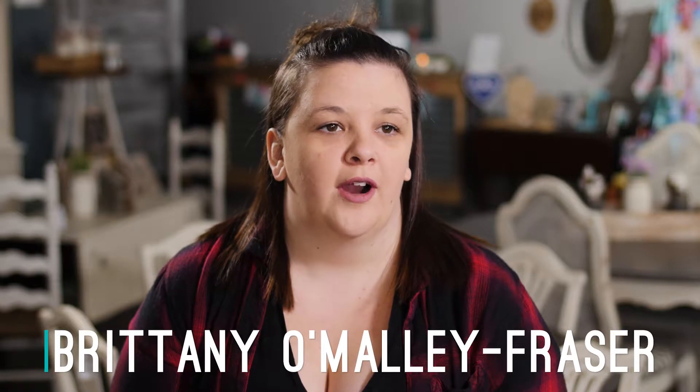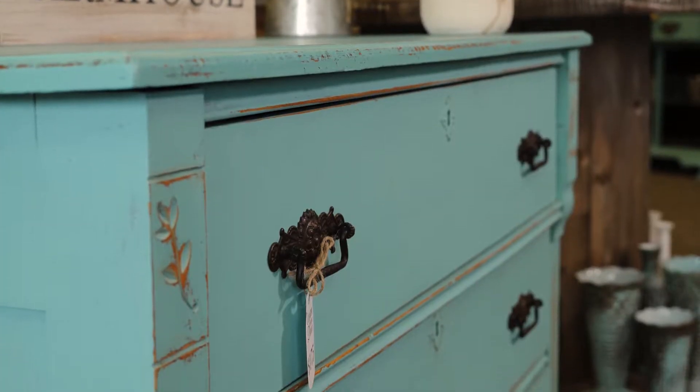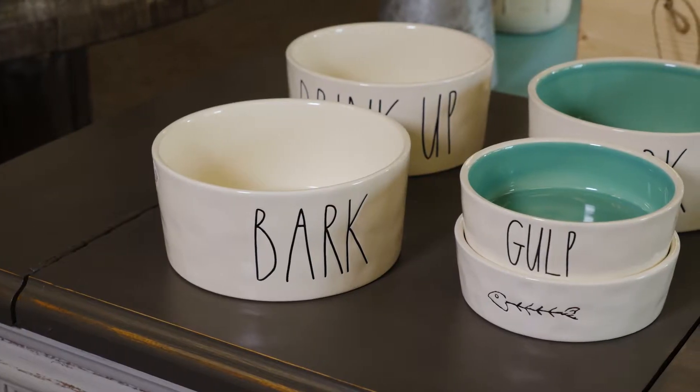I'm Brittany and I'm the owner of Charm House Decor. Charm House Decor is a small shop located in downtown Salem, Ohio and we specialize in one-of-a-kind hand painted furniture, home decor, DIY supplies, and we offer a few classes.